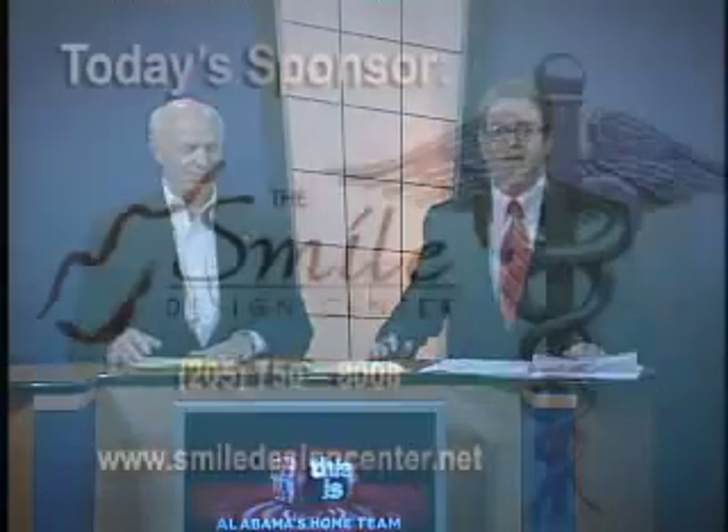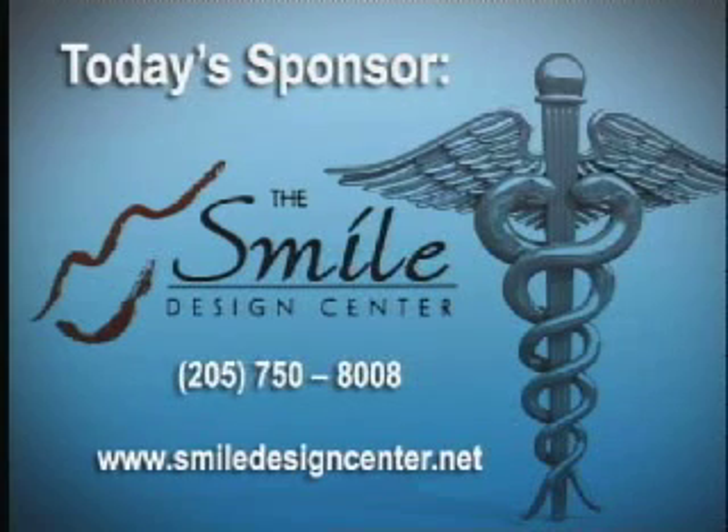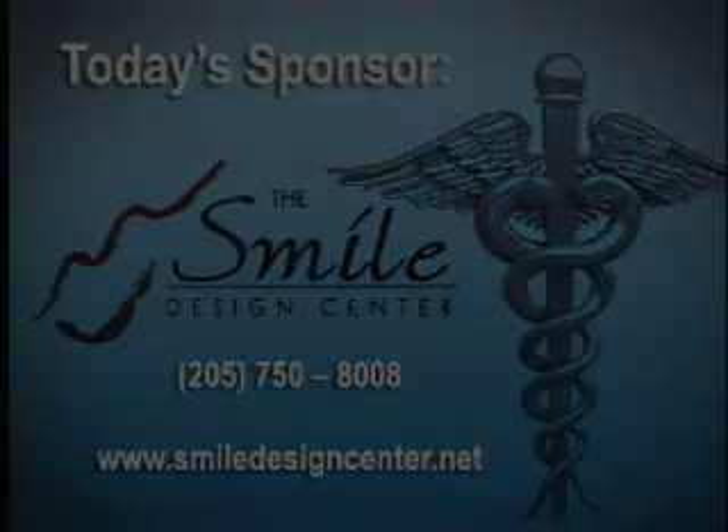Dr. Heidrick, I'm afraid we're out of time. Thank you very much for being with us. My pleasure, Dan. Hopefully we'll see you around here again pretty soon. If our sponsor sparks your interest today, you can give them a call at Smile Design Center. The number is 205-750-8008. You can find out more online at SmileDesignCenter.net. They're also on social media — look for them on Facebook and on Twitter.